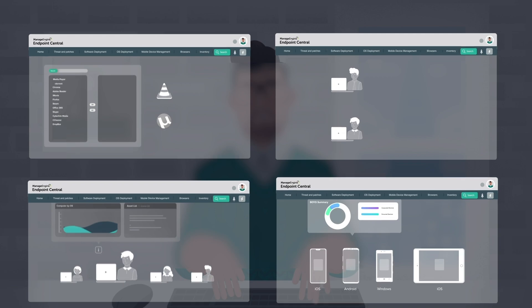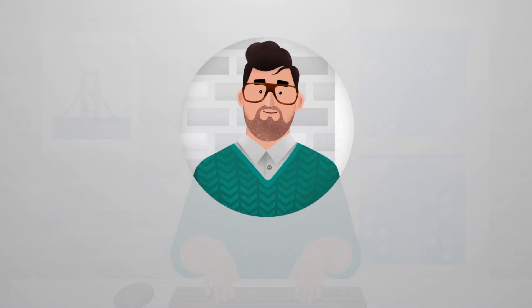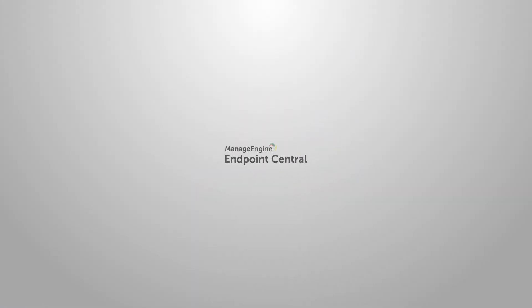Empower your IT and boost the efficiency of your business today with ManageEngine Endpoint Central.